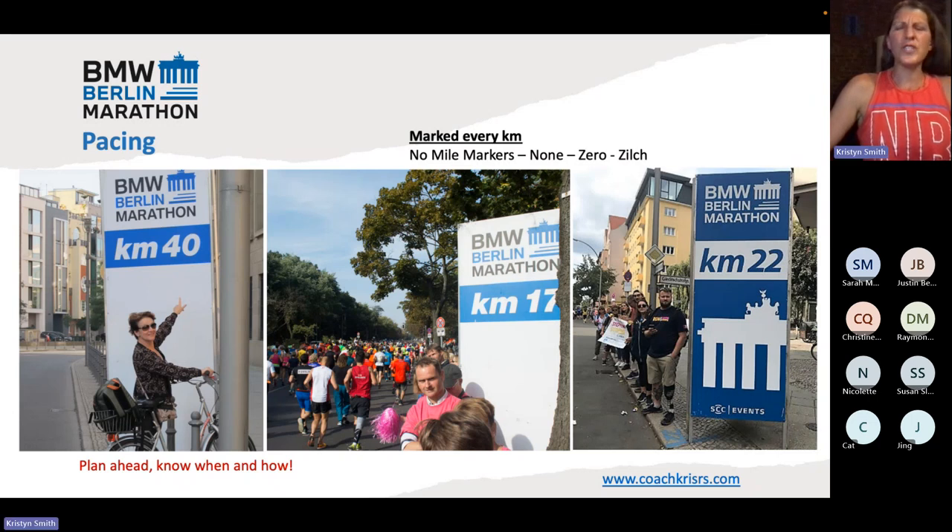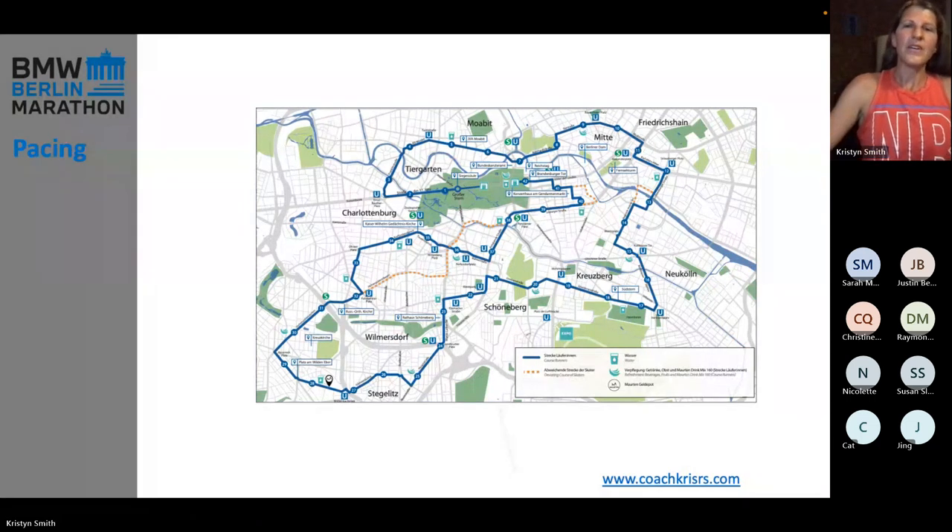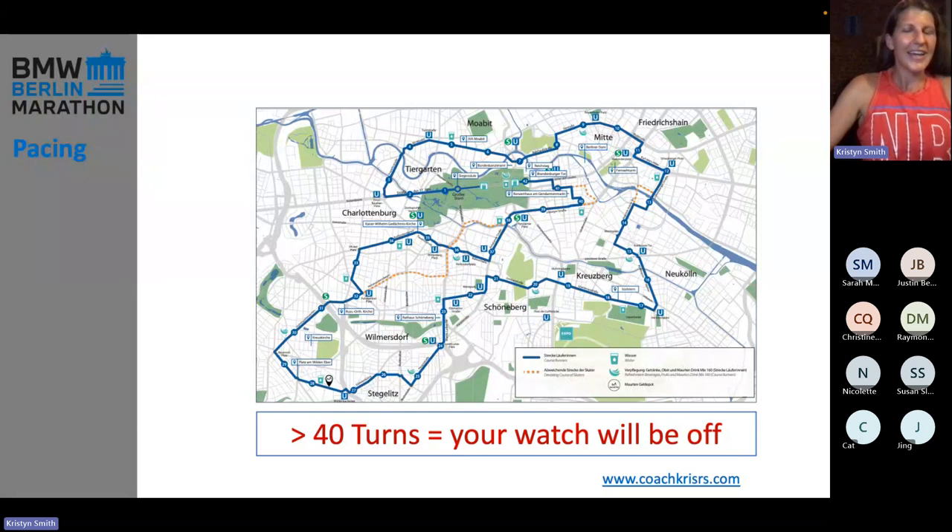I do know some people who say, 'put your watch in kilometers.' I say that in a mocking way because I think it's not good advice — that's my personal feeling. Because I don't train in kilometers, I don't know what a kilometer is, I don't know what my pace in kilometers is — so that's not helpful to me. I don't want to have to be thinking and doing math while I'm running. This course has a lot of turns — 40 to over 40 turns — and your watch is going to be off.